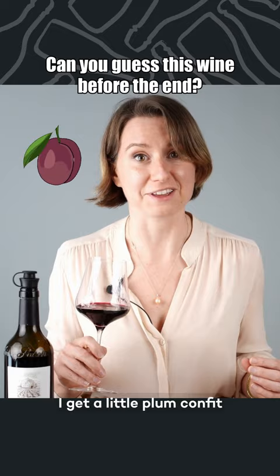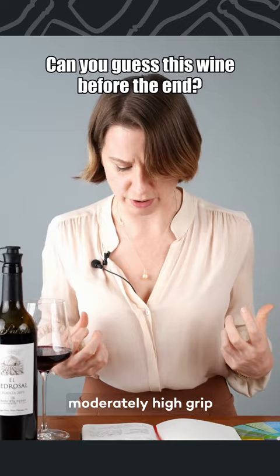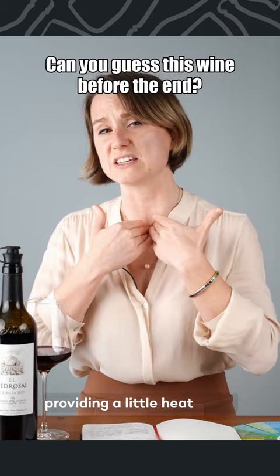Yet fresh on the palate with super high body and super high tannins. They're dusty and have moderately high grip. The acidity is about medium and our alcohol level is pushing it up, providing a little heat in the back of the throat.